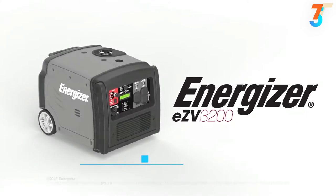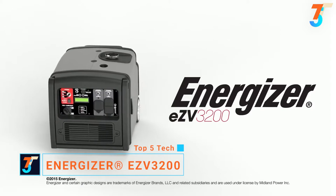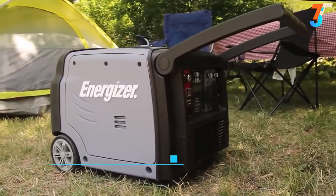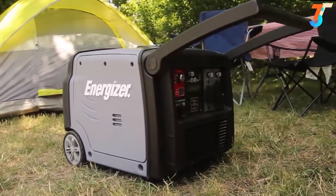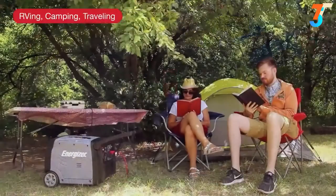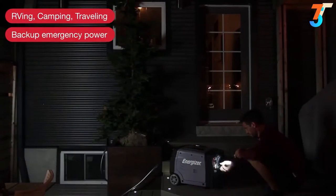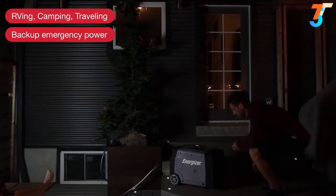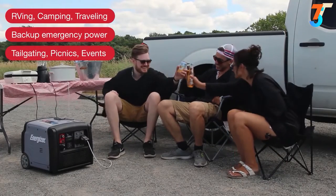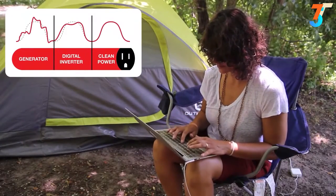The Energizer EZV3200 is Energizer's most powerful inverter at 3200 watts — the simple way to satisfy all of your portable power needs. Generating dependable, quiet power, it's the ideal off-grid companion for RVing, camping, and outdoor adventures. It also provides backup power at home in case of power outages or tailgating with friends. Energizer's inverter technology outputs pure, stable power.